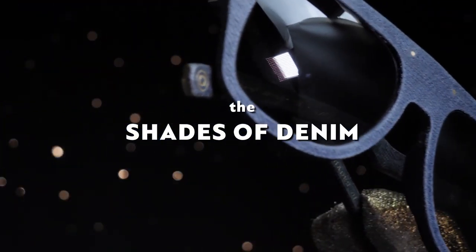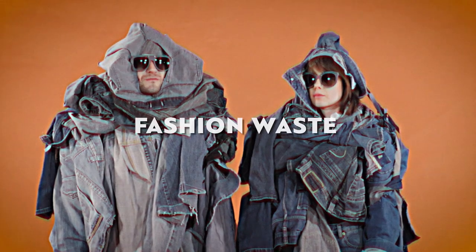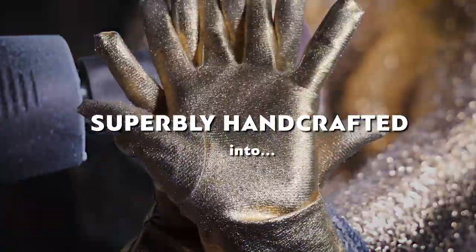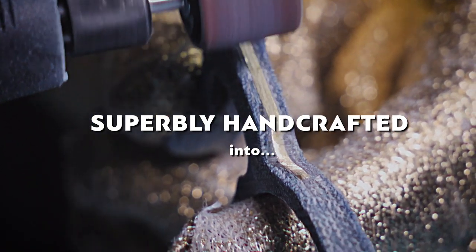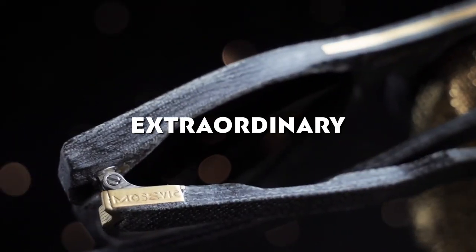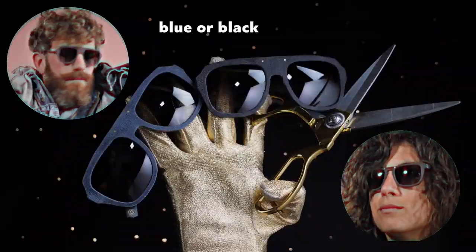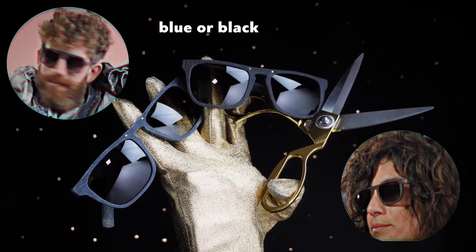The Shades of Denim — fashion waste transformed into a space-age material, superbly handcrafted into extraordinary upcycled sunglasses featuring polarized Zeiss lenses that are surprisingly brilliant in a blue or black solid.